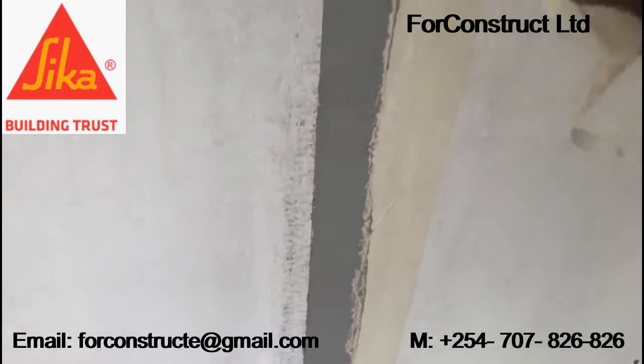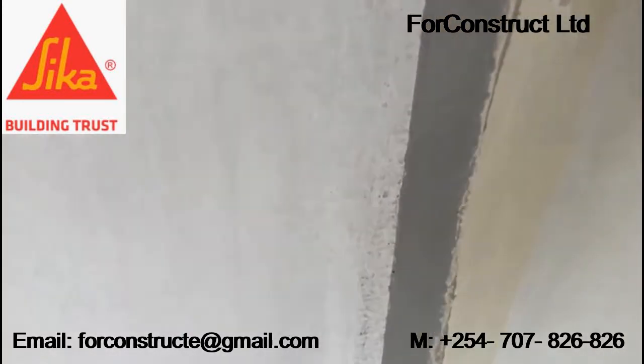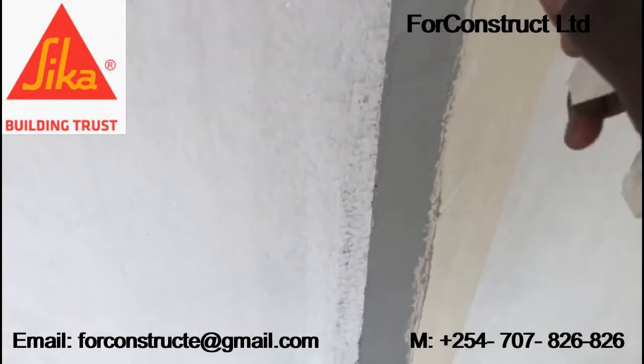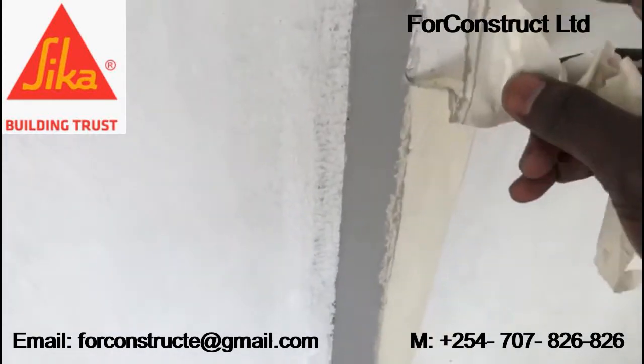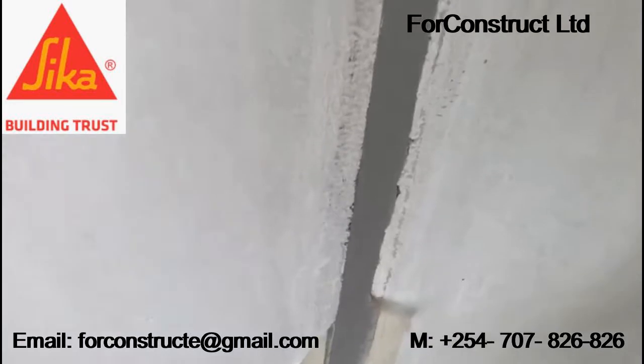At For Construct Limited, we specialize in application of expansion joints and all chemical applications. In this video you can see an expansion joint within a column. This expansion joint is 20 millimeters in width and was done a few minutes ago.